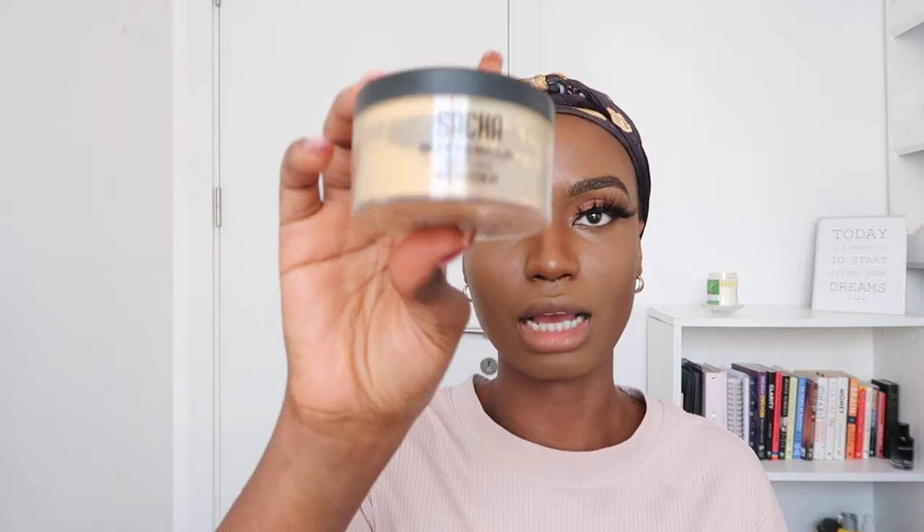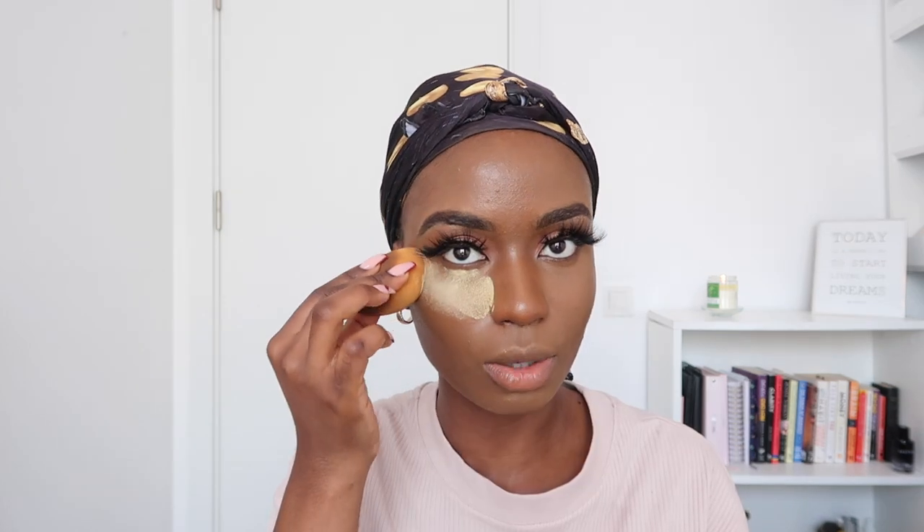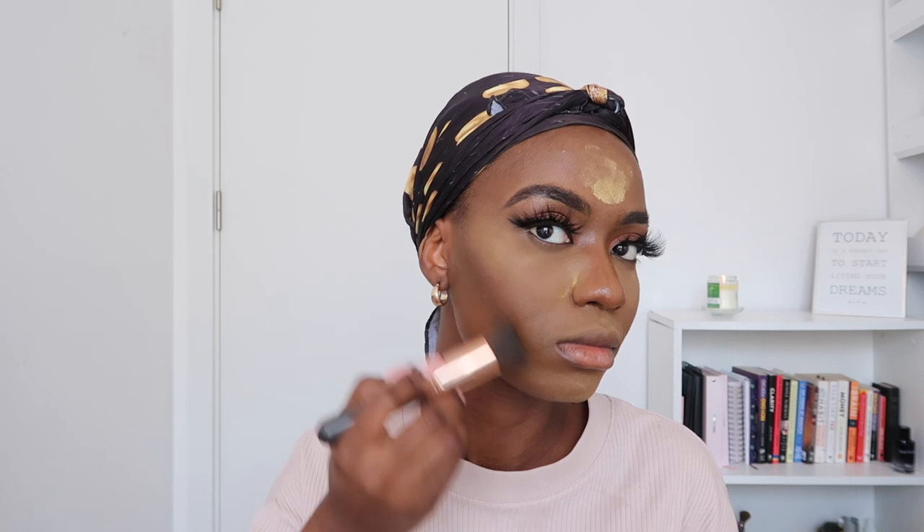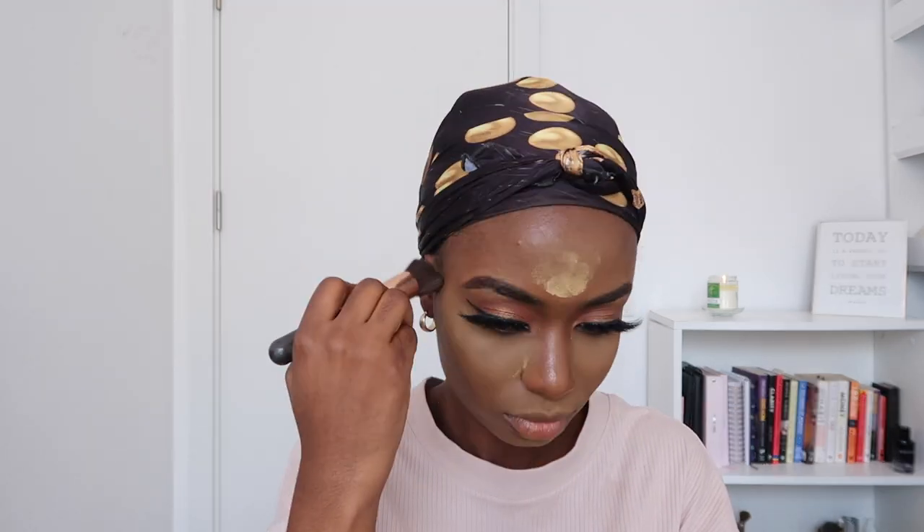I'm going to brush my eyelashes first because they're looking a bit wild. Then I'm going to highlight or set my face using the Sasha Buttercock powder, and then go in with my MAC Studio Fix powder in the color NW58 to control my face. When setting your powder, I try to apply as little as I can because I don't like my face looking whitish.